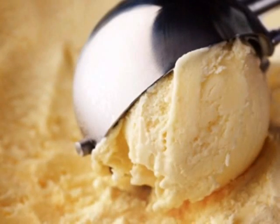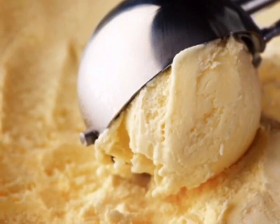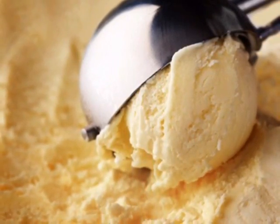Before I begin my actual experiment, let's talk a bit about some background information and some general questions on the textures of ice cream. Ice cream gets its creamy texture according to the air whipped in. The less air that is whipped into the ice cream as it freezes, the creamier the texture will be. Also, because there is less air, it isn't as light as the others. Therefore, it will not melt as fast.